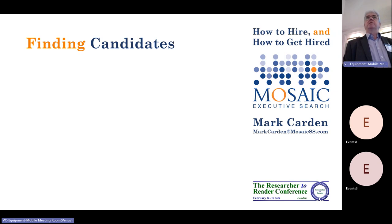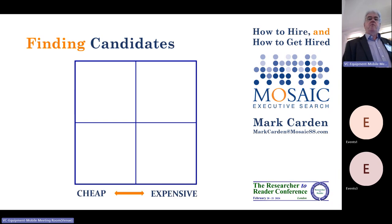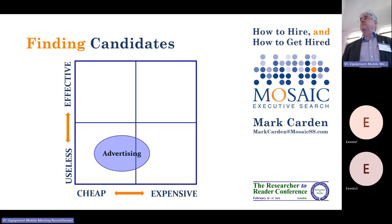So how to do it a bit better. How does it work? The first step is finding candidates. Here's your classic four-box matrix: cheap or expensive across the bottom, and useless or effective on the side. So, finding candidates. One step is advertising — actually not that expensive these days. You can put an ad on LinkedIn or something like that and get 200 applications.